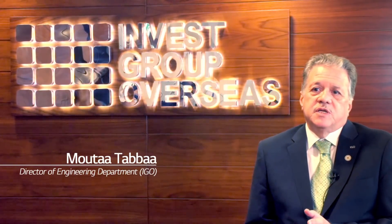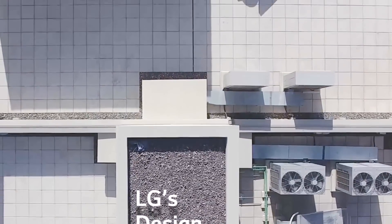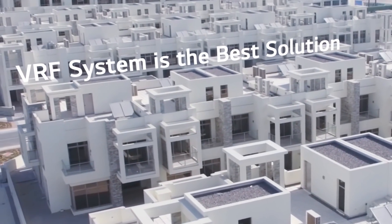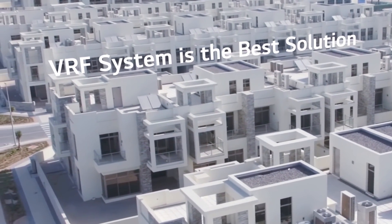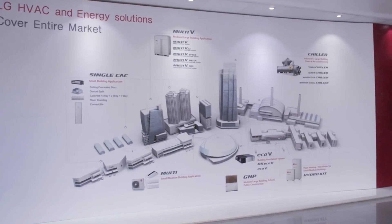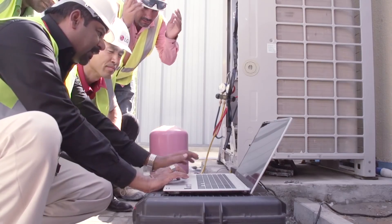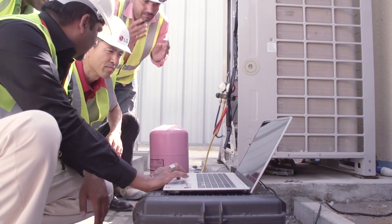Through the comparison between the original design of the project and LG's proposal, we found that the LG proposal using the LG VRF system is the best solution for us, and we went with that option. The long-lasting relationship that we have with LG is not going to stop here today — we are almost positive that this relationship will continue to cover all our new projects whether here in the Middle East, in Europe, or in the United States.